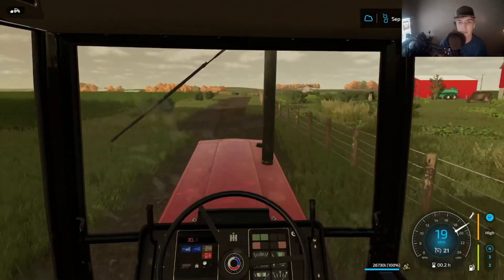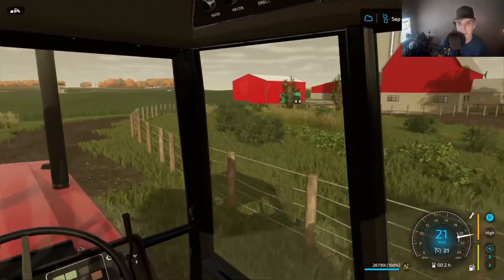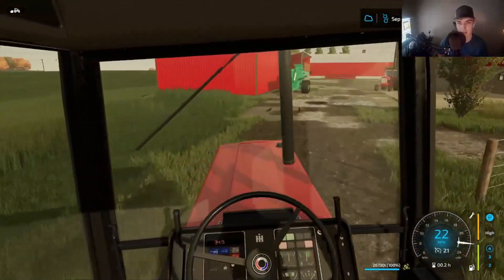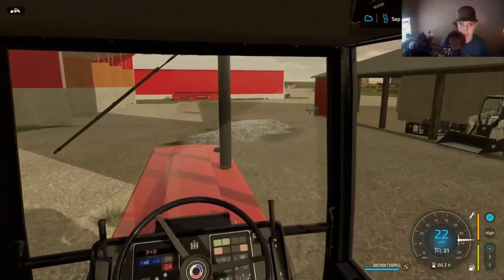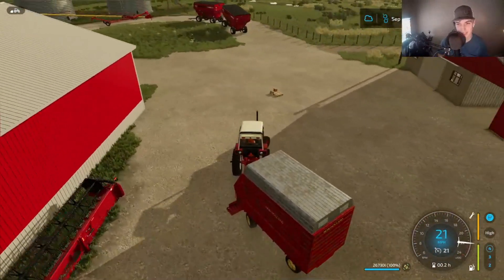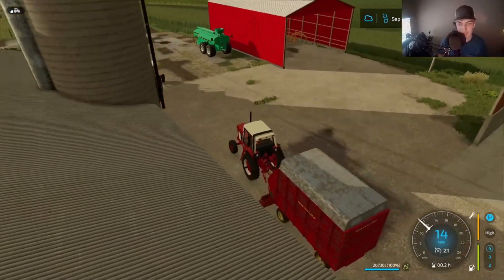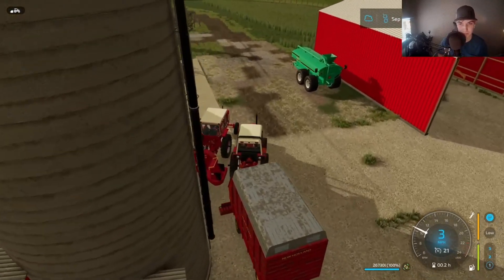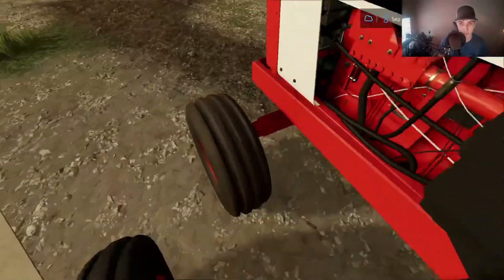We'll probably unload this and call it a video — two times getting dumped is pretty good, I think. I'll have to probably start hauling some manure too, both liquid and compost. We'll probably use the T7 for compost on the 195, and then I'd say the 380 for hauling liquid. I thought about getting a bigger manure tank — this one's not huge. I've thought about doing that.